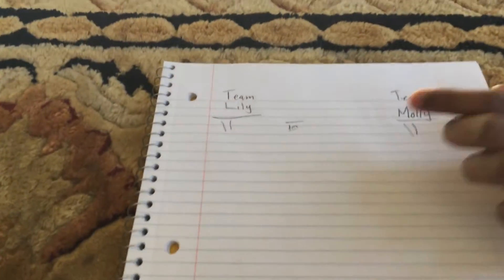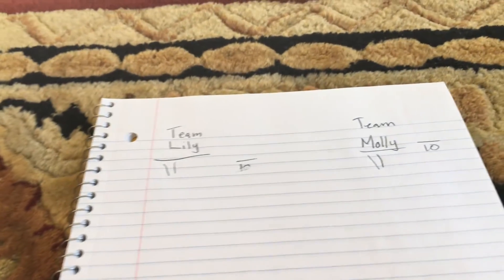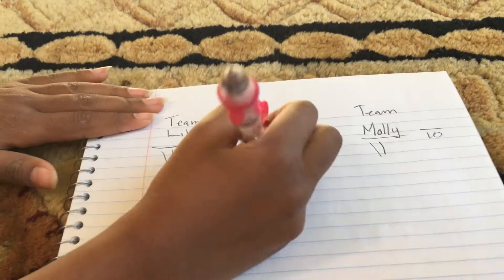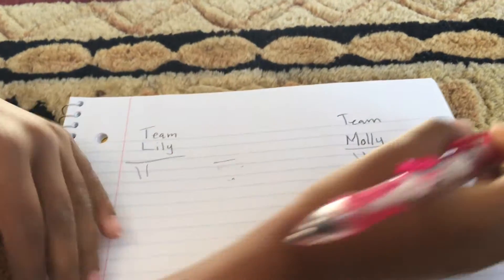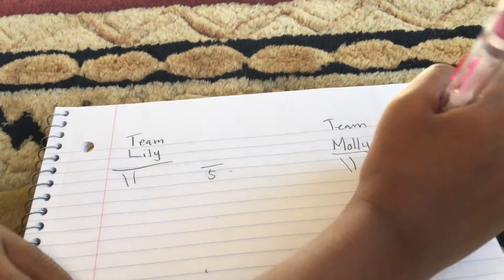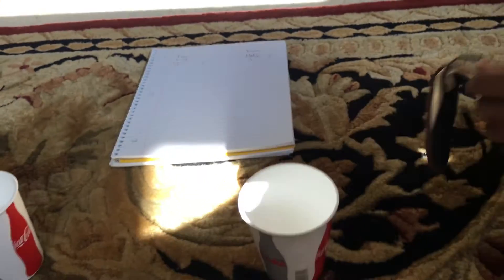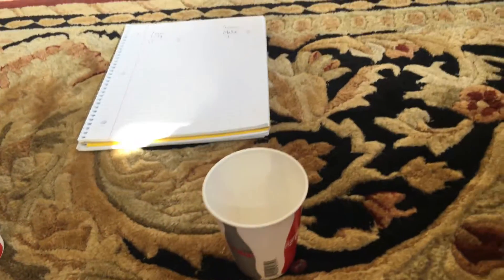Hey guys, we're back. My dad thinks we should only do five rounds now and then make a part two, so stay tuned for that. We're going to erase the ten and make it five. Whoever gets five points wins. We have three more to go.